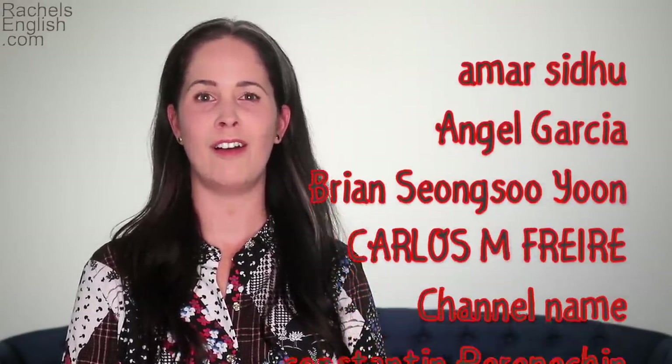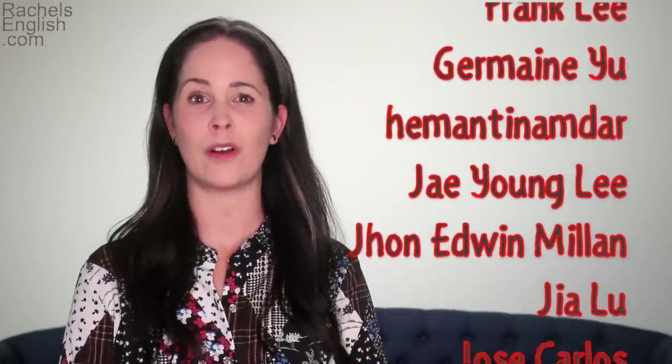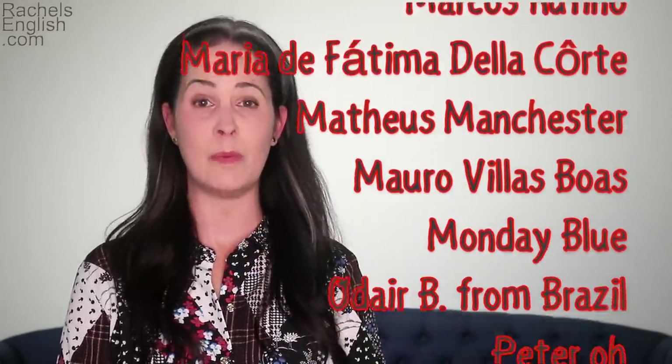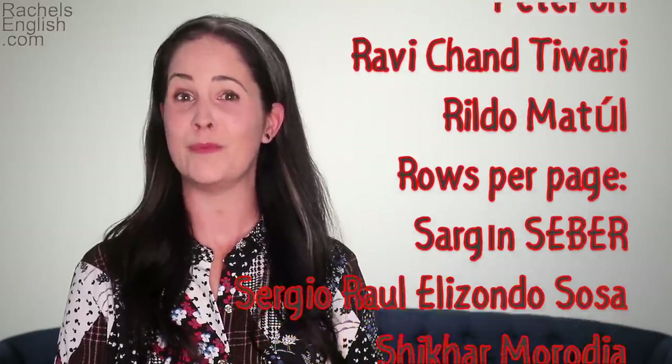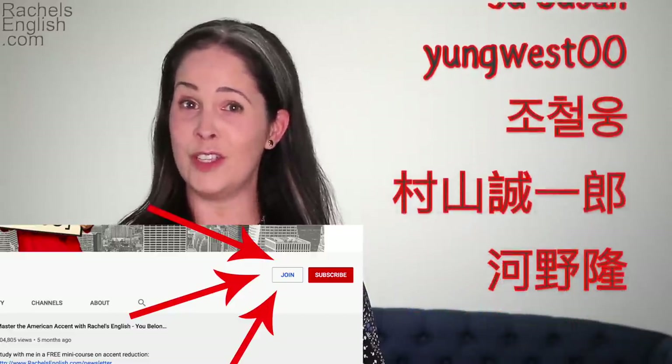Huge special thanks to all of my YouTube members — people who have joined my channel to show their support for Rachel's English. By joining, they get early release of videos, they get to give feedback on video ideas, and they get an extra bonus video from me every month. If you'd like to support Rachel's English and get these extras, please click the Join button. I'll let YouTube suggest the next best video for you — click it to continue learning, and please don't forget to subscribe if you haven't already. It's easy, it's free — I make new videos every Tuesday. Thanks so much for using Rachel's English.